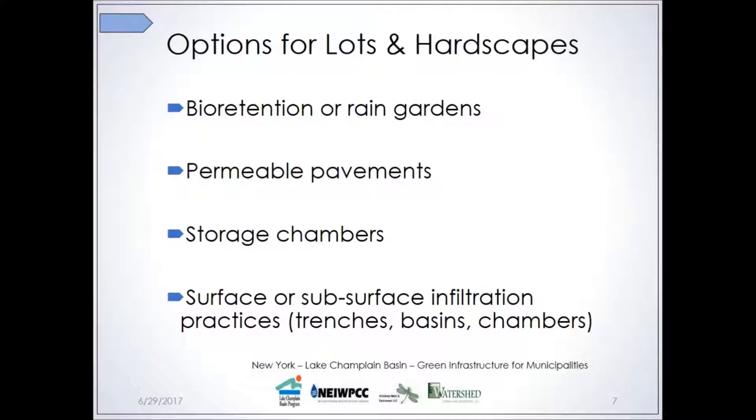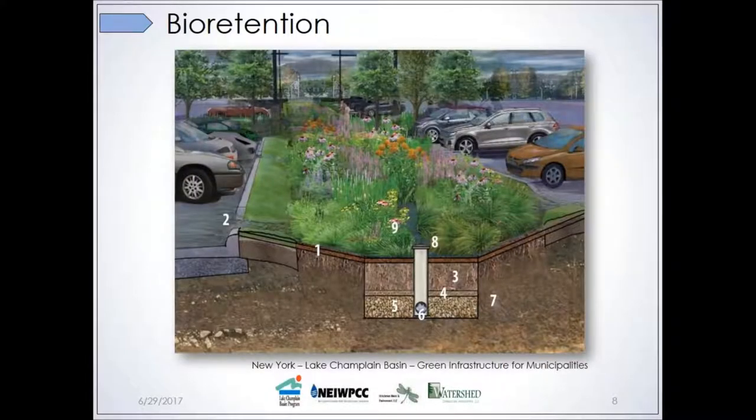Today I'm going to talk about four different types of green infrastructure practices that are usually appropriate for parking lots and other hardscapes. There are others, and certainly our manual goes into some of those other types of practices, but for time consideration I'm going to focus on these four. First, and one of the most popular ones especially for retrofitting, is the bioretention system.